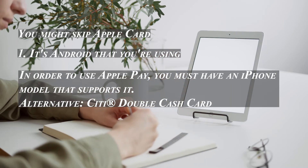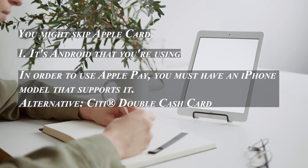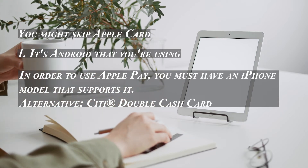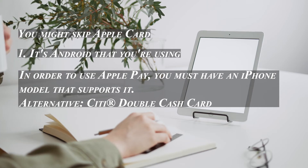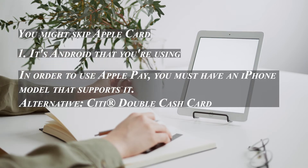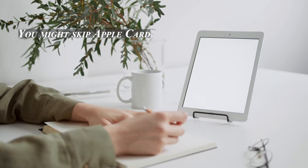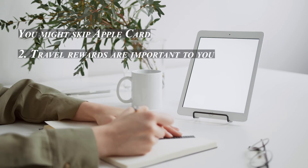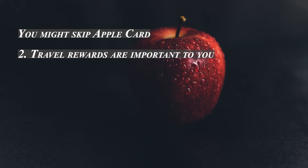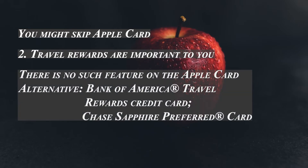You may want to skip the Apple Card if you use Android. To use Apple Pay, you must have an iPhone model that supports it. If you're committed to another mobile wallet such as Samsung Pay or Google Pay, consider the Citi Double Cash Card instead, where all purchases earn two percent cash back — one percent when you buy and one percent when you pay. Also, if travel rewards are important to you or you want a big sign-up bonus, there is no such feature on the Apple Card.